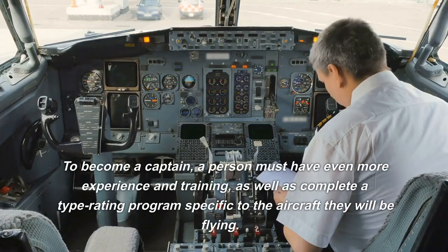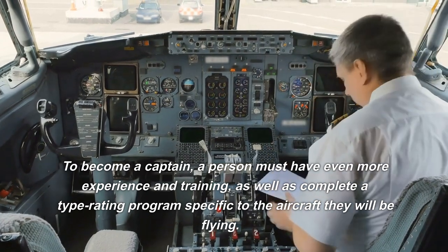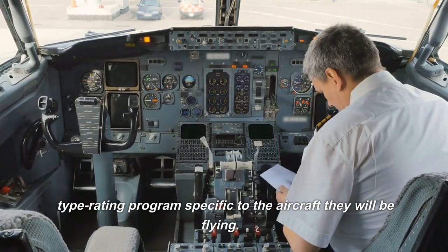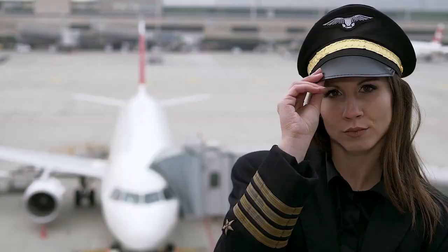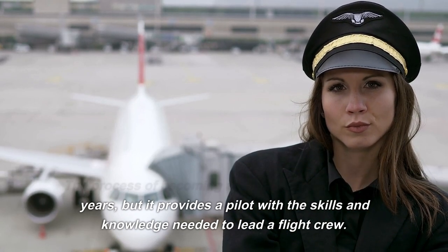To become a captain, a person must have even more experience and training, as well as complete a type rating program specific to the aircraft they will be flying. The process of becoming a captain can take several years, but it provides a pilot with the skills and knowledge needed to lead a flight crew.